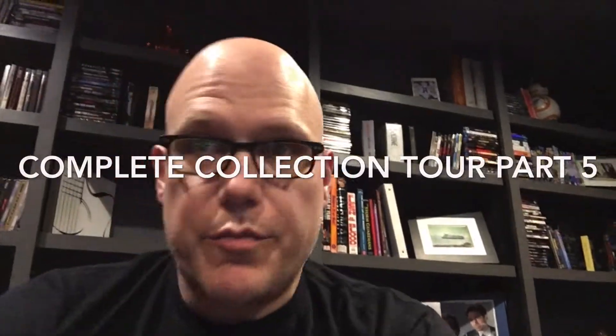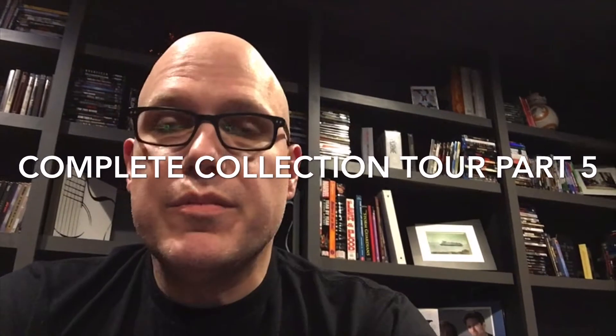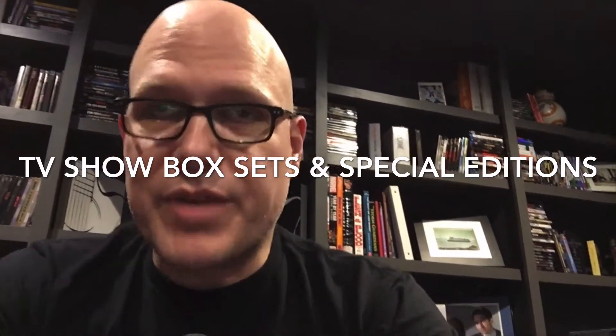What's up everybody, Steven here from Off the Shelf Movie Night. I'm excited to finally complete my complete movie physical media tour for 2019, early 2020. I've already bought some new things that weren't featured in the complete collection, but that's what happens with us collectors — we keep buying stuff. So if you're into physical media, home theater, movies and TV, please give me a subscribe and hit that bell.